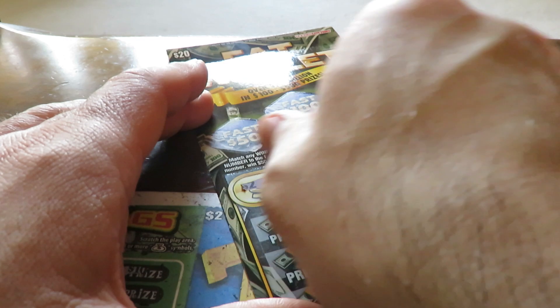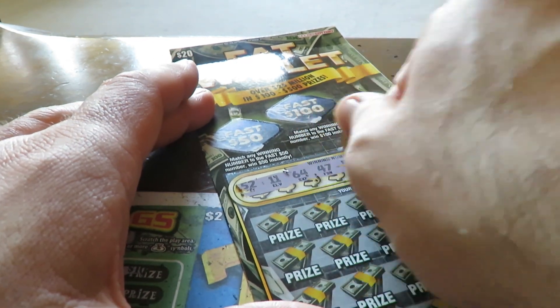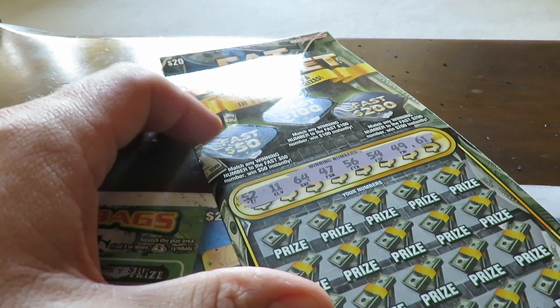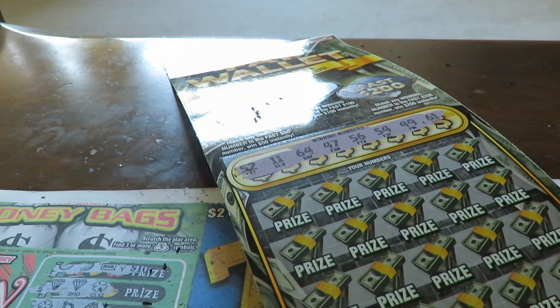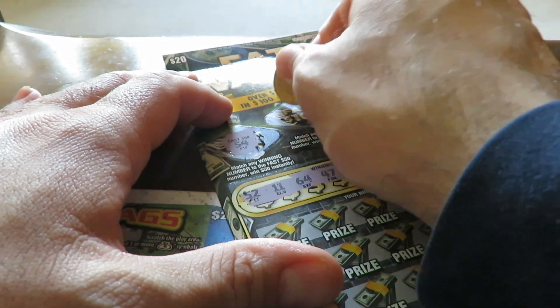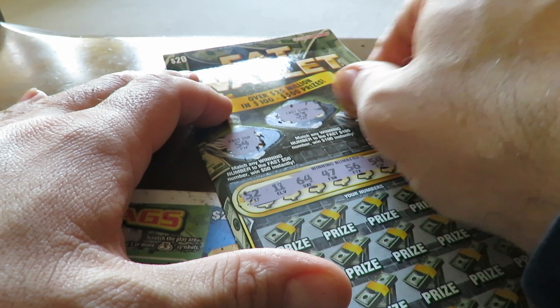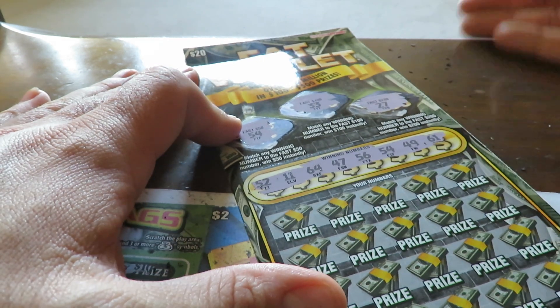Winning numbers are 52, 11, 64, 47, 56, 54, 49, and 61 — high numbers. Starting with the bonus: I got 54! I finally matched a winning number to the bonus number — that really happens! 33, 27 — nope. So I got $50 right away; this is already a profit session.